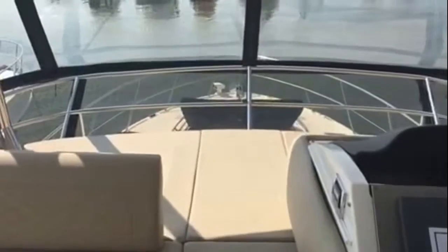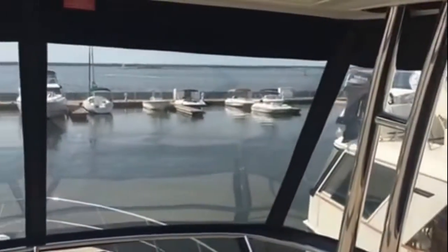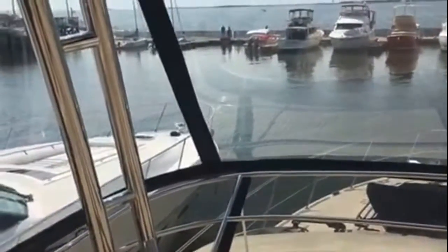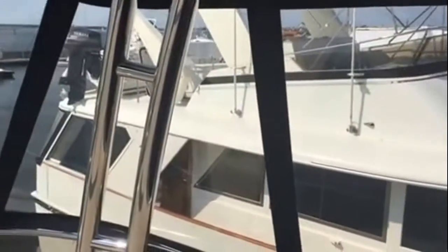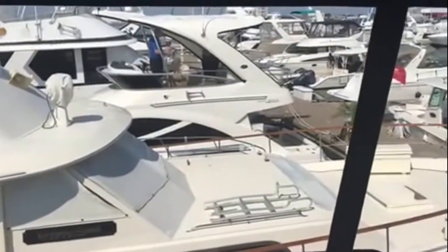If you want to lounge out and get some sun — right now the Isinglass is up so all the enclosures are in, but you can take those down and get some nice breeze up here. Lay out, get yourself some sun. Just a beautiful, beautiful view from this bridge, and it's that view and the roominess of the cabin that are why people love these bridge boats.